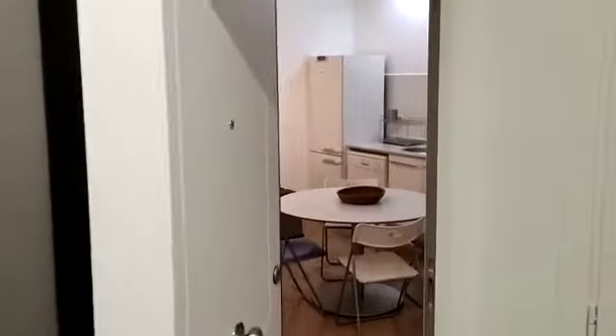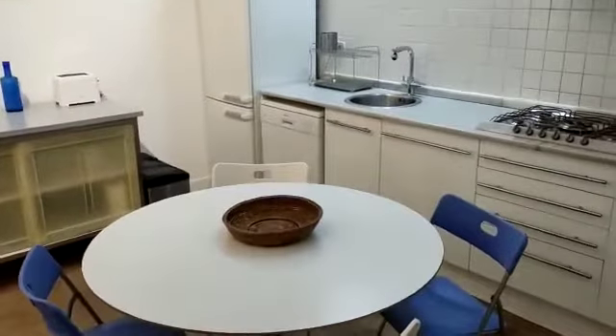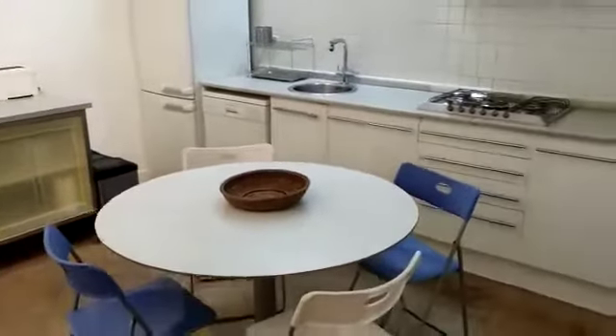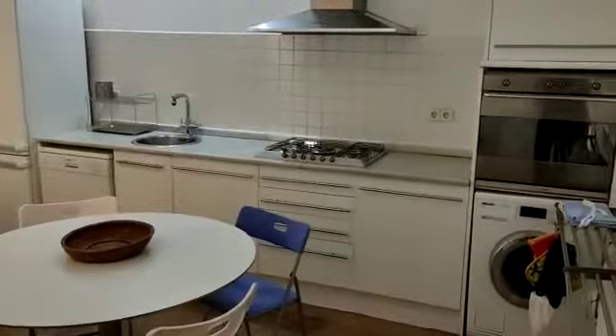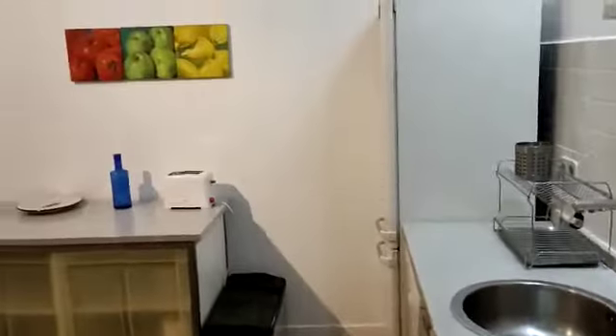Hi everyone, this is Lauren from Spot at Home, and today we're visiting a loft studio apartment situated in Madrid. When we enter, we first have access to the kitchen, where you have the oven, the washing machine, the stove, the sink, a dishwasher, and the fridge with the freezer under.